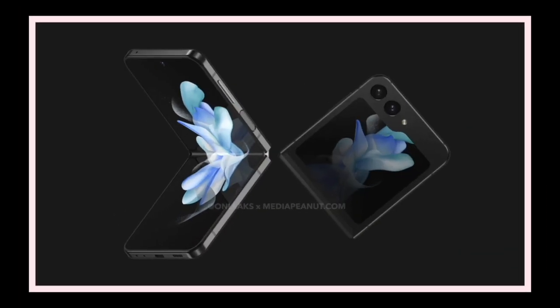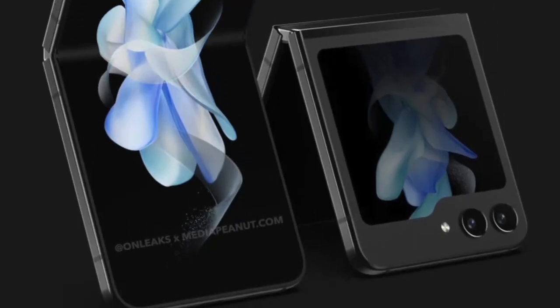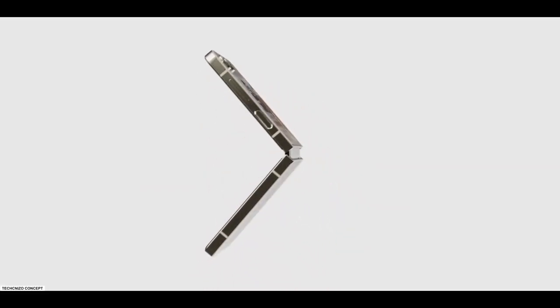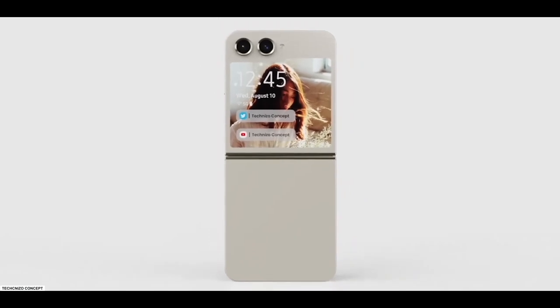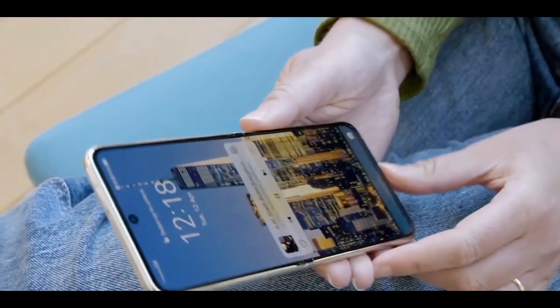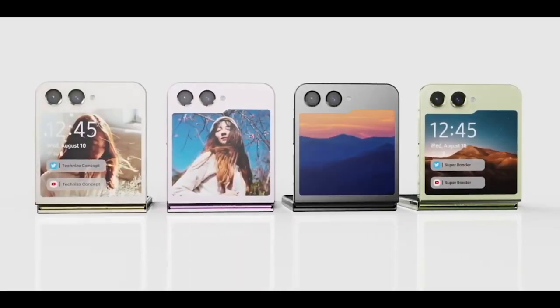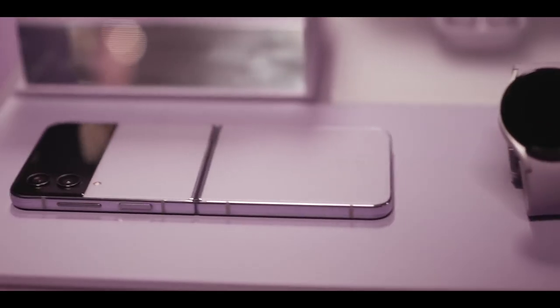Perhaps the biggest change to the new foldable will be found in the Galaxy Z Flip 5, which will have a 3.4-inch cover screen — much larger than the 1.9-inch external display found on last year's model. The larger cover screen should come with new capabilities to be announced at the next Unpacked event, and the panel is reported to feature Gorilla Glass Victus 2 protection.